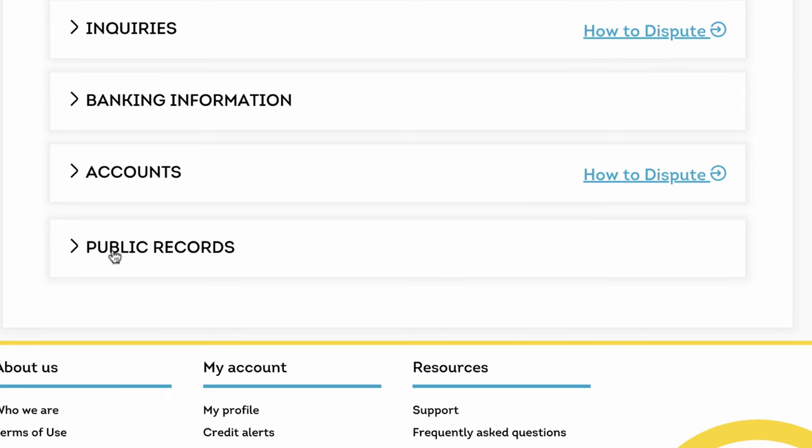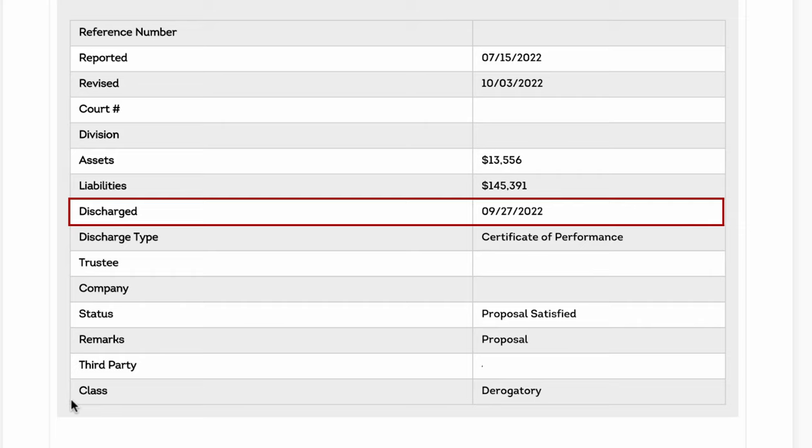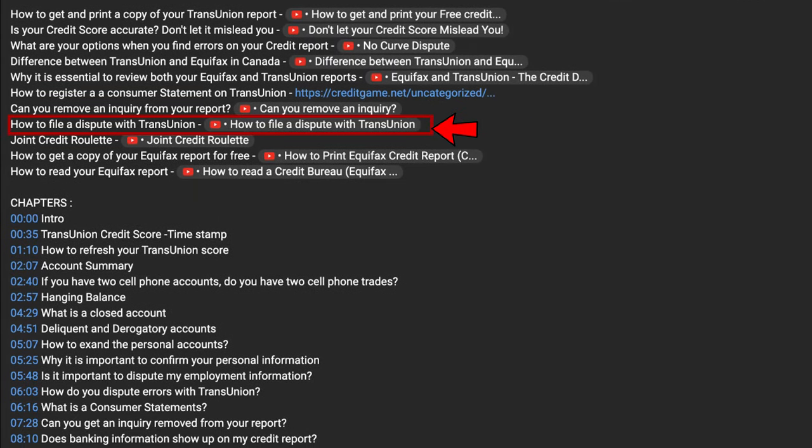If you've been through a consumer proposal, bankruptcy, lawsuit, judgment, collection, or anything like that, it shows up in the public records section. You would have to click the expand button to get the details of when it was closed or to confirm that it's actually showing closed. If you've paid it or settled it and it's showing outstanding, that is an error that needs to be corrected. That process — what documentation and information they'll need — is covered in the dispute video.